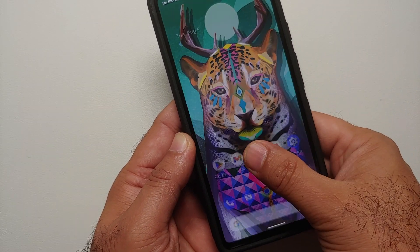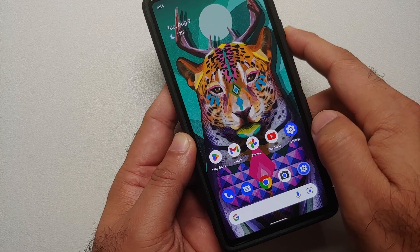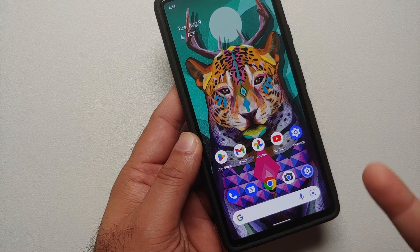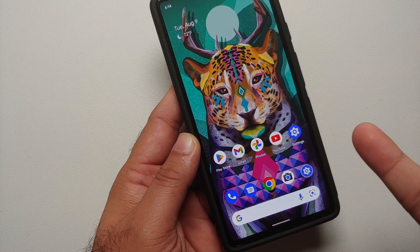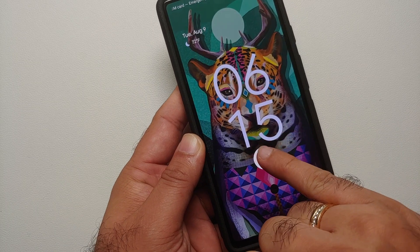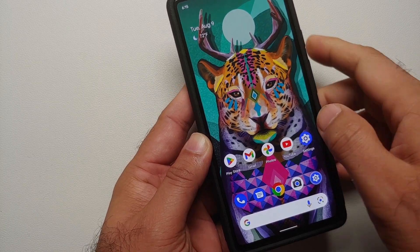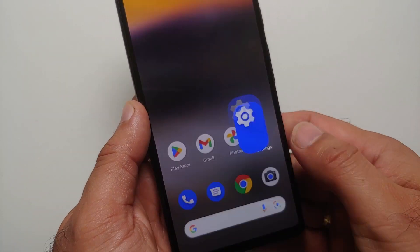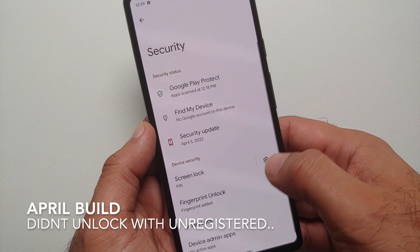The device unlocks without any issues with the registered thumb. Now let me try my pinky finger — this thing is unlocking with my pinky finger even though it is not registered. Oh my god.